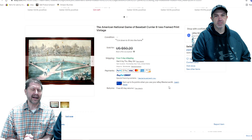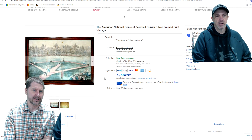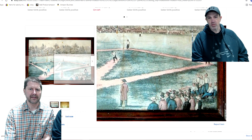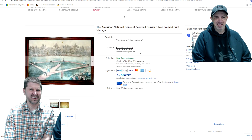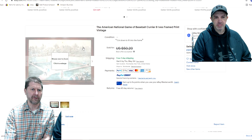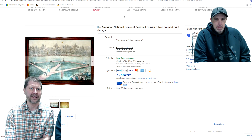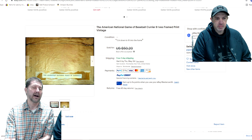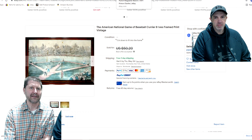The American National Game of Baseball Courier Ives print — it is framed. You've probably seen that Currier and Ives thing a million times; it's very common. I saw it at a sale for about $5. I took a $35 offer on it. It's not the kind of thing I usually deal in, but I knew it was old. They've reprinted it many times throughout the years. Turned $5 into $35. Always look at the back of framed things — you'd be surprised. I just searched on the information on the back label.